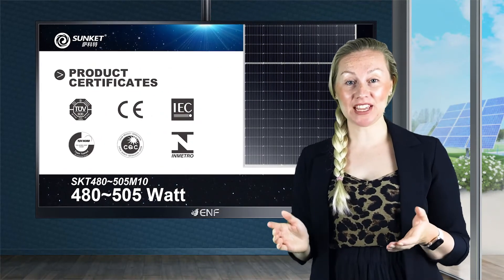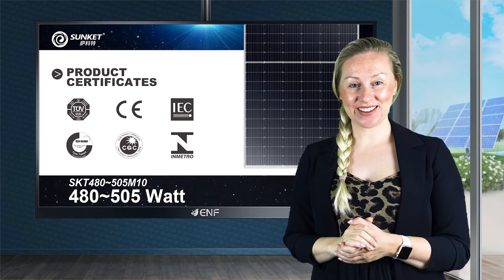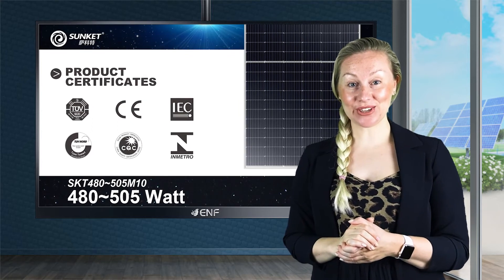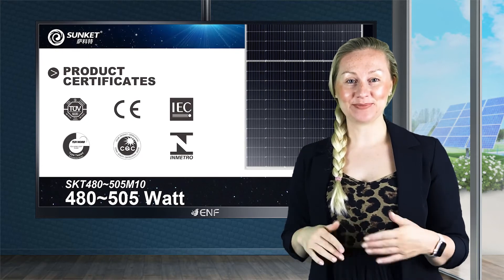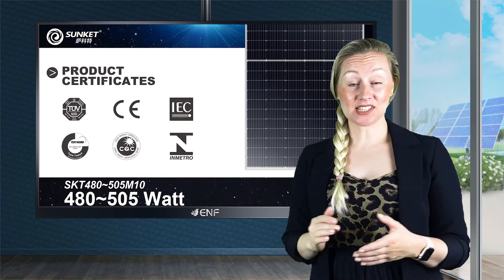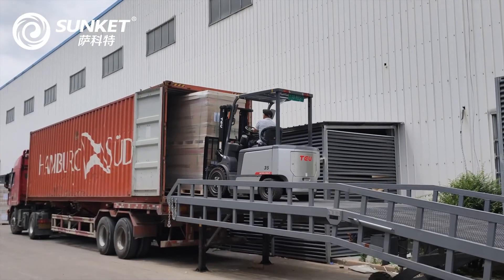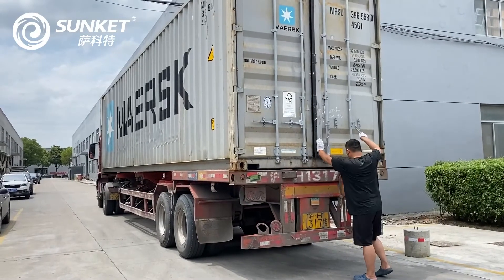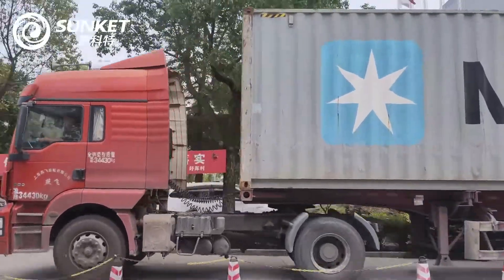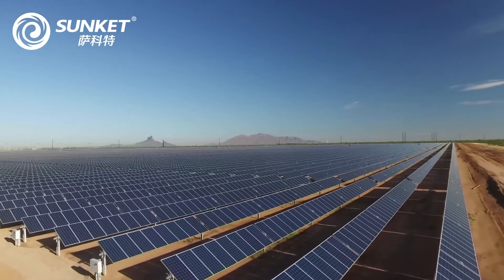The product's quality is confirmed by industry standard certifications, which include TUV, IEC, Chinese CQC, European CE, Brazilian INMETRO and so on. Other certificates are also available on request. In the case of shipping, 31 modules are packed per pallet with 155 pieces in a 20-foot-high container and 682 pieces in a 40-foot-high container.